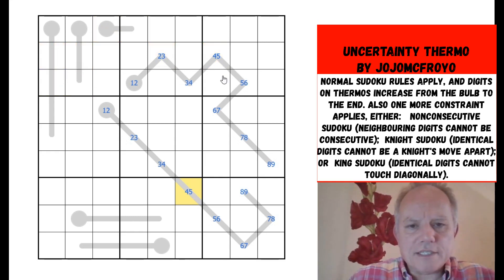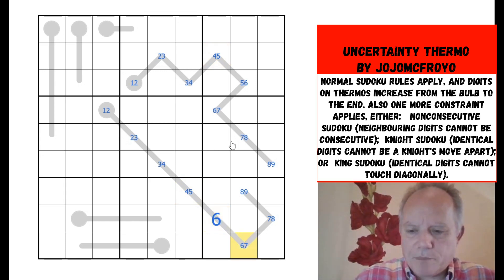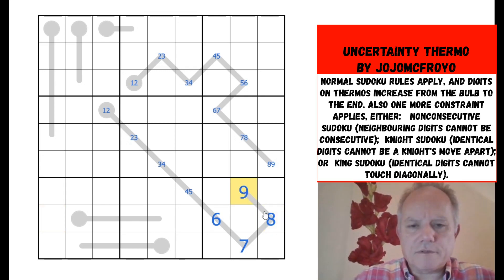What I've learned is that they both can't be fours, and therefore this can't be a five — so this is a six, which pushes out towards the end of its thermo. We suddenly get four digits — in fact seven, because we can do those three as well, since that couldn't be six anymore.